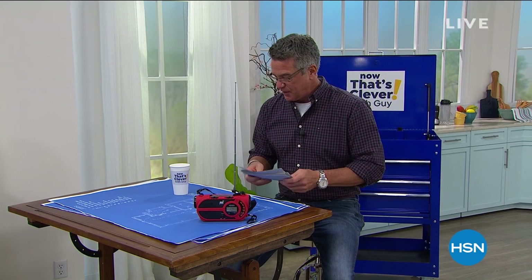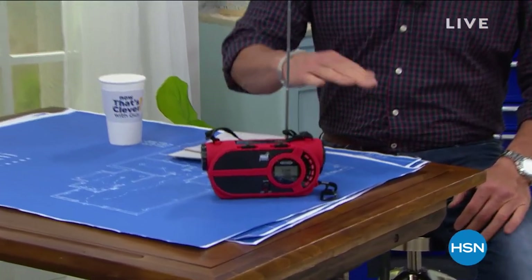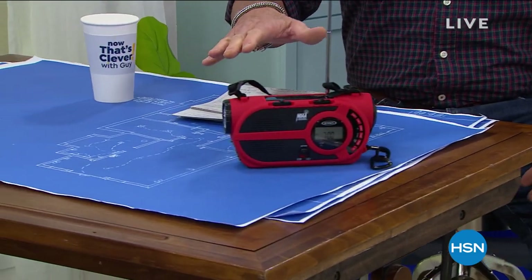As always, I have a couple of picks in the show. In our second hour it'll be our today's special, but in the first hour it's the Jensen Emergency Radio. We just got this back in stock — everybody goes crazy about it. All five-star reviews on HSN.com.